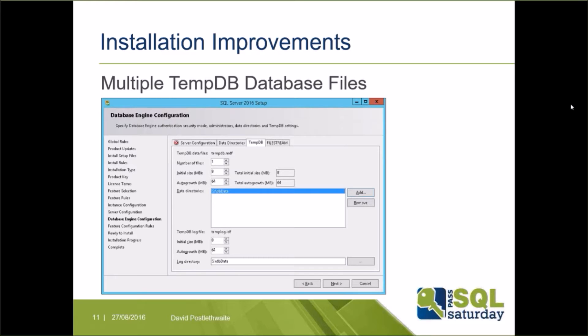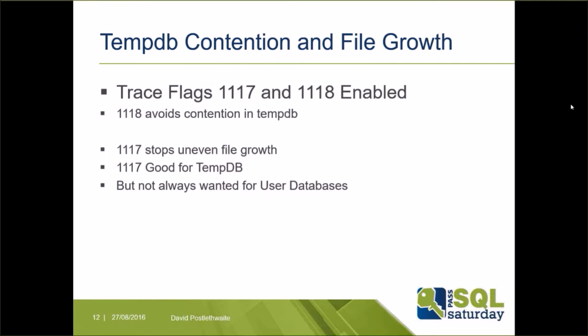The model database default growth for new user databases has been set to more realistic values. The new default data and log file size is now 8 MB, and the default growth is 64 MB. Trace flags 1118 and 1117 are now enabled by default in SQL Server 2016, as enabling these has been a recommendation for quite a while to improve TempDB performance.